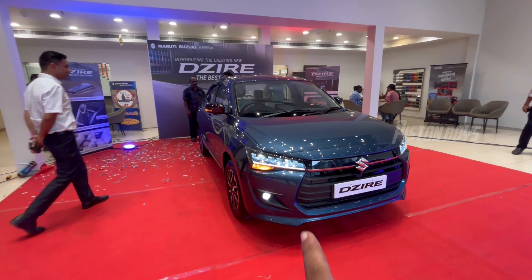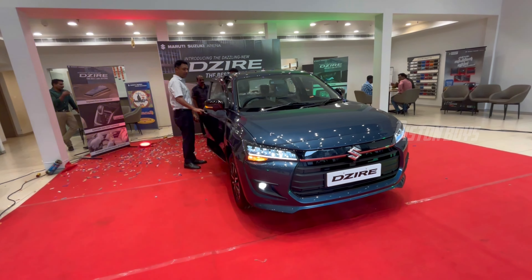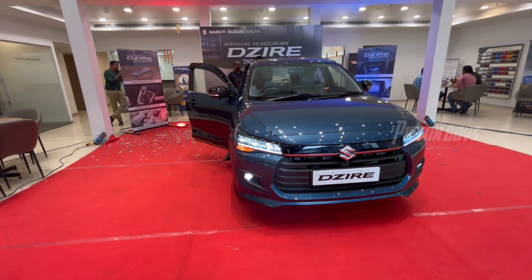This is a 5-star adult safety rating with a 4-star child rating. You have 4 variants available: LXI, VXI, ZXI, and ZXI Plus.